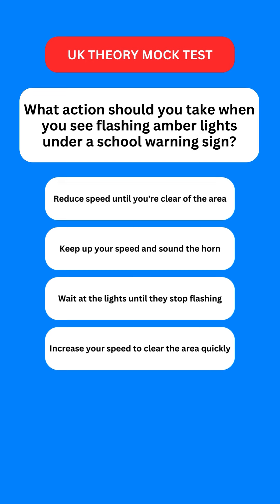Next question: what action should you take when you see flashing amber lights under a school warning sign? Options are: reduce speed until you're clear of the area; keep up your speed and sound the horn; wait at the lights until they stop flashing; or increase your speed to clear the area quickly. The correct option is the first one — you should reduce your speed until you're clear of the area.